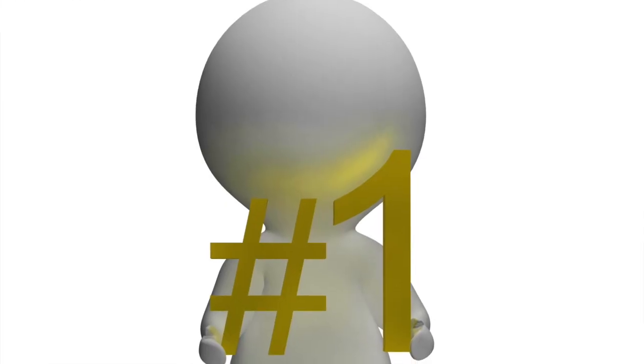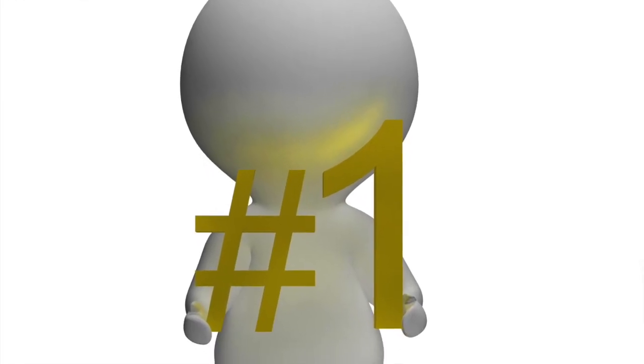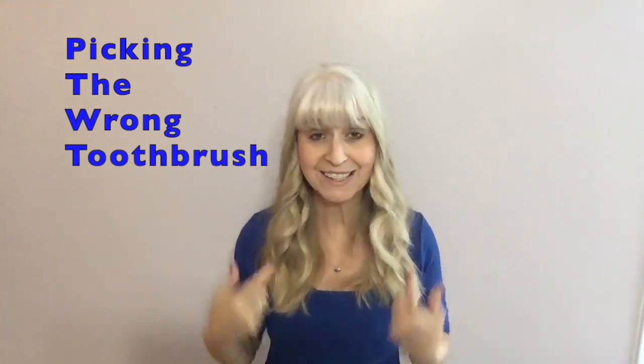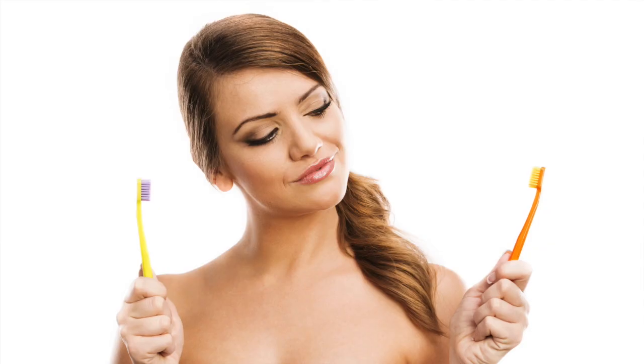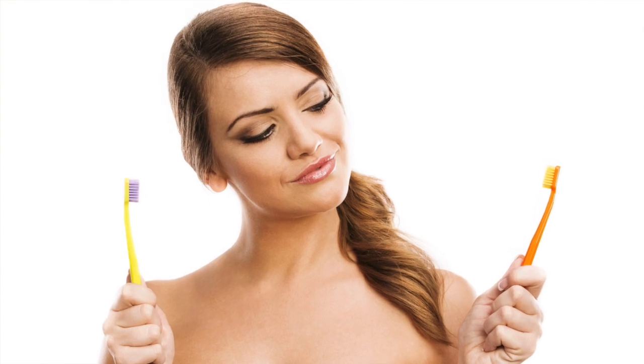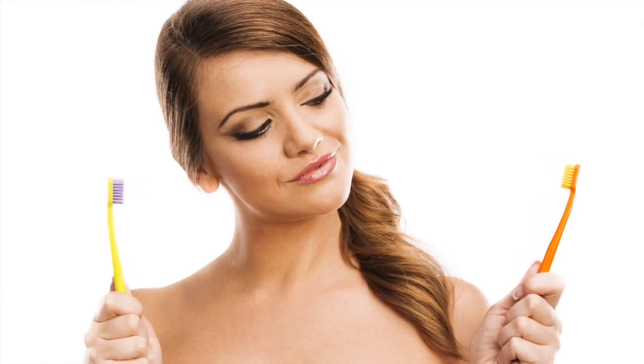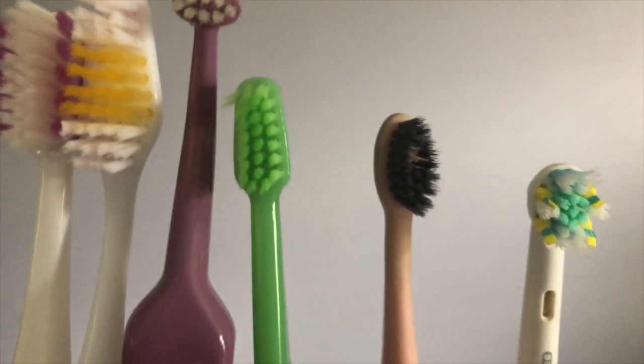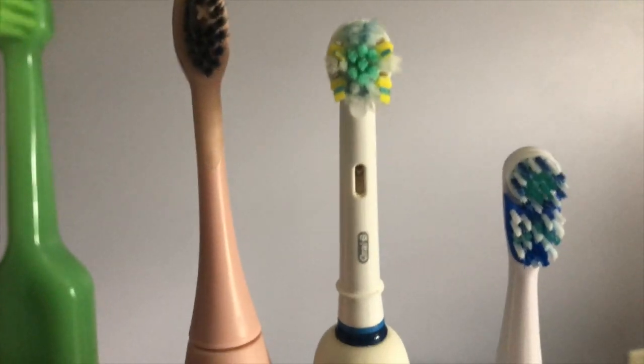Brushing Mistake Number One: you picked the wrong toothbrush. This is one that I've suffered from and I hope that I can help you learn from my mistakes. Finding the right toothbrush might not be on your list of things to do — you may have never even thought about it, and that's okay. You may have to try a few different types before you find the right one that works best for you or a loved one.